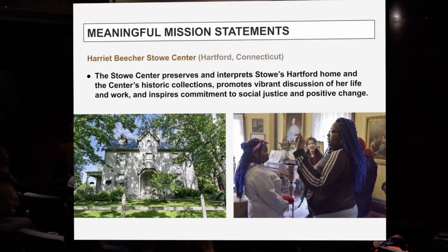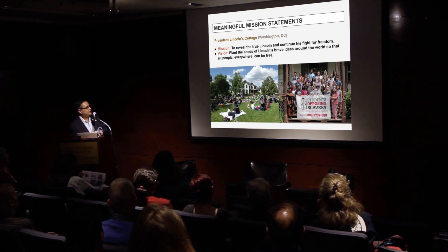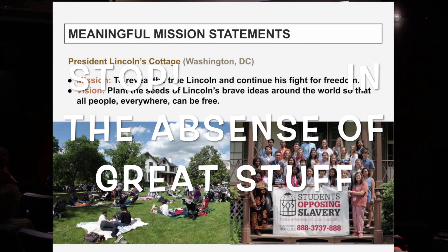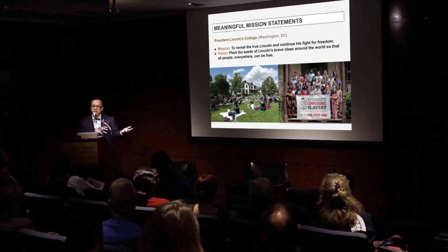The first strong example is the Harriet Beecher Stowe Center in Hartford. Their mission preserves and interprets her home and collections, promotes vibrant discussion of her life and work, and inspires commitment to social justice and positive change. The second is President Lincoln's Cottage in Washington, D.C. Their mission is to reveal the true Lincoln and the continuous fight for freedom, coupled with a vision statement: to plant the seeds of Lincoln's brave ideas around the world so that all people everywhere can be free. They're interested in human trafficking issues today, linking up with Lincoln's ideas about slavery in the 19th century.